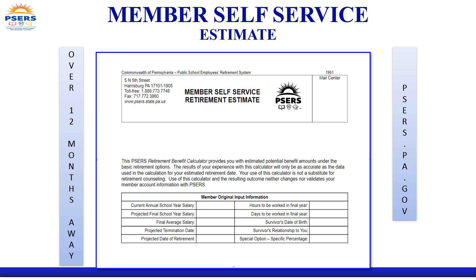Unlike the generic calculator, the MSS calculator can be used by members who work part-time. You can also produce estimates to reflect leaving employment one day but delaying retirement to a date in the future.